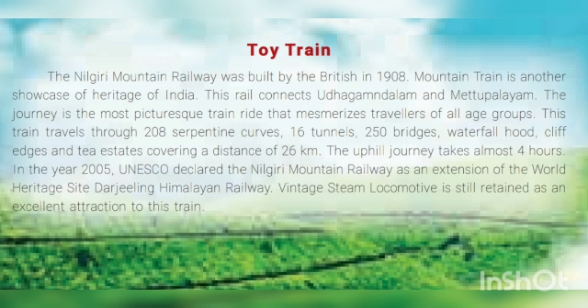The uphill journey takes almost four hours. In the year 2005, UNESCO — the United Nations Educational, Scientific and Cultural Organization — declared the Nilgiri Mountain Railway as an extension of the World Heritage Site of the Darjeeling Himalayan Railway. The vintage steam locomotive is still retained as an excellent attraction of this train.